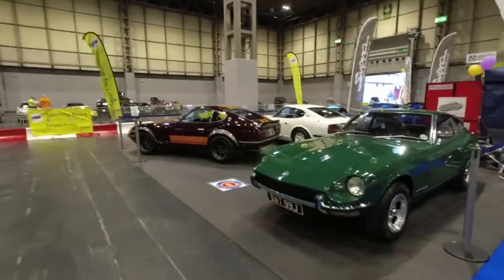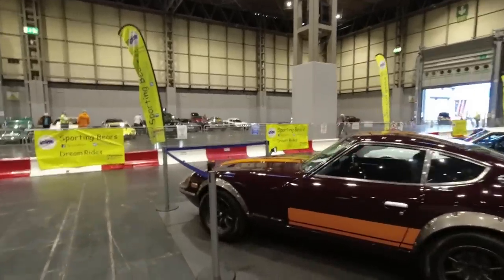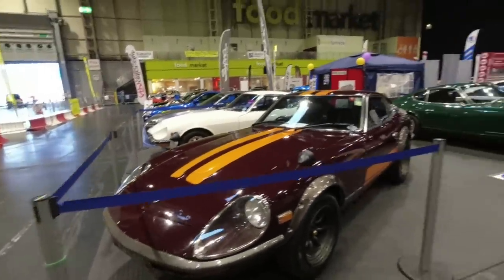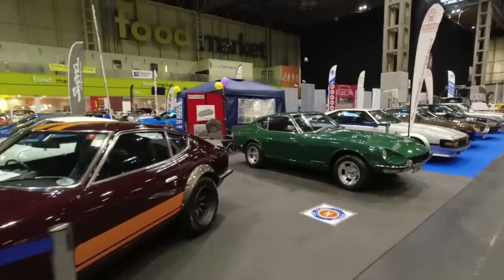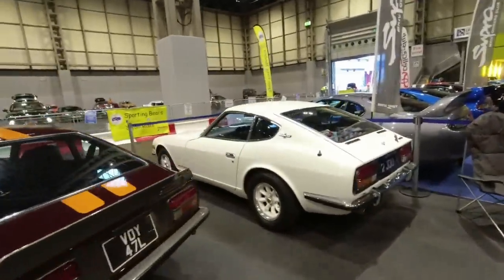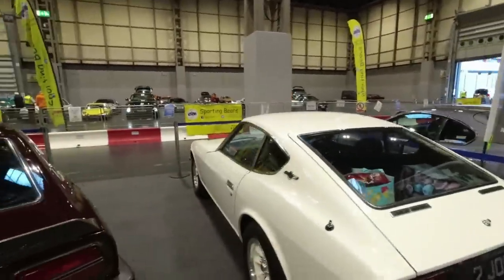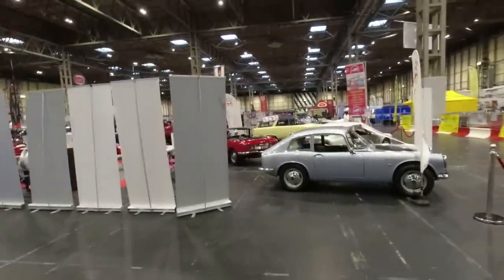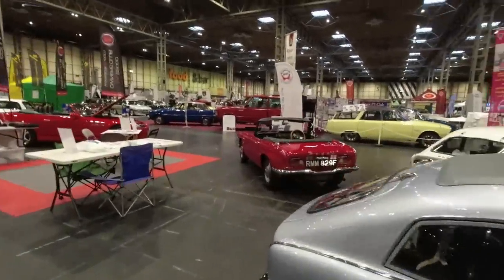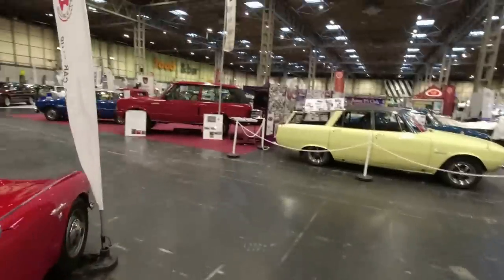A Datsun 240Z — we came and had a look yesterday because my friend Jane's 240Z is here with its aerodynamic snout, which is one of the things that makes it so special. This one's a beauty as well, on a J plate, must be about a '72. Stephanie of I Driver Classic drove a 240Z quite recently. And we've got the Honda S800 — just dinky, tiny little cars, so wonderful.